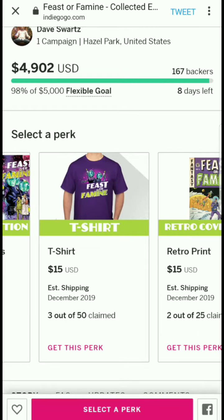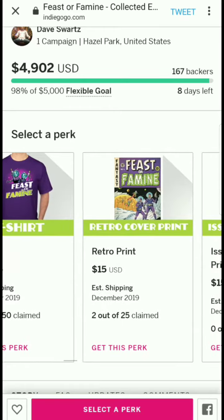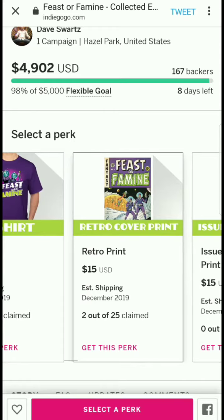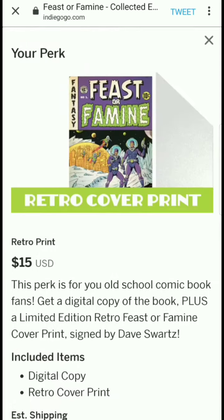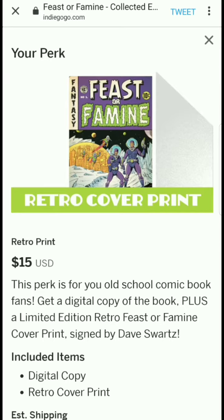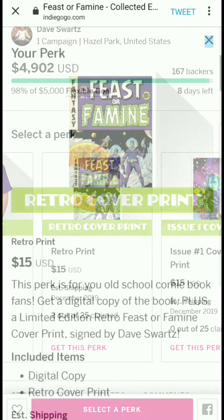For $15 there's a t-shirt — only 3 of 50 claimed. It looks cool and has a lot of the same color scheme, which is nice. There's also a retro print cover option — a lot of love goes into these kinds of designs.